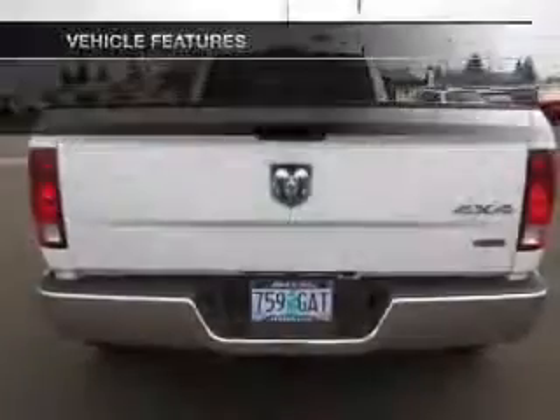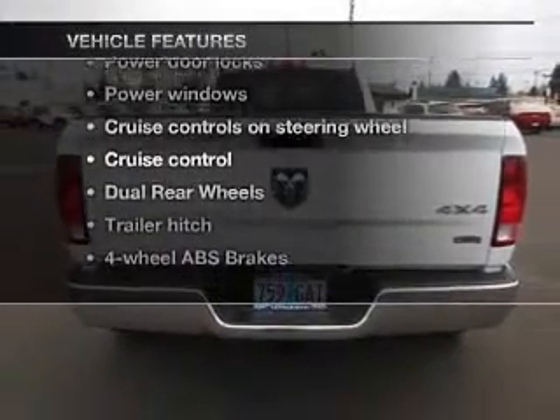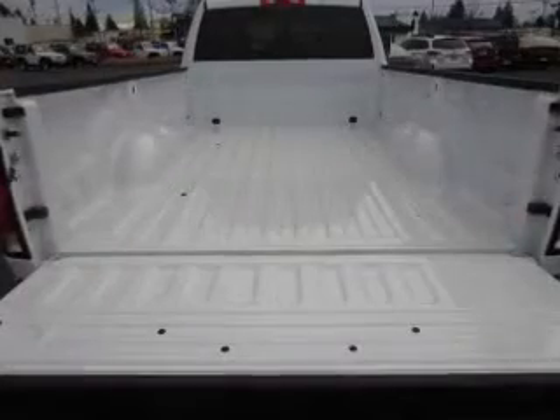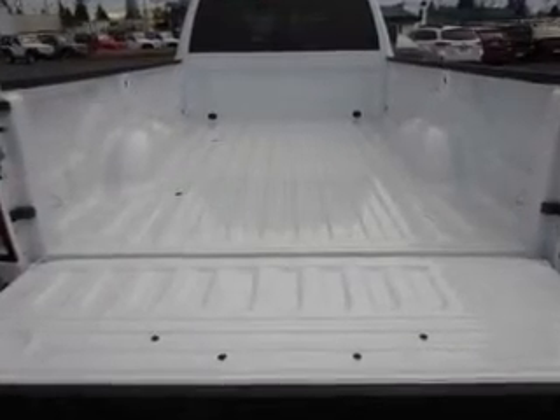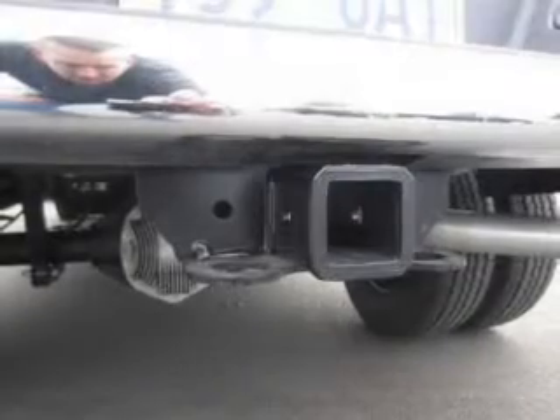to provide you with peace of mind. And with these notable features, you won't want to miss out on the opportunity to own this amazing ride: keyless entry, power door locks, power windows, cruise control, Bluetooth wireless, and an AM/FM stereo